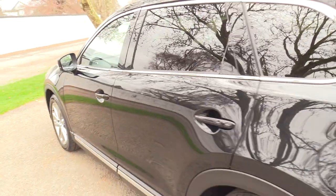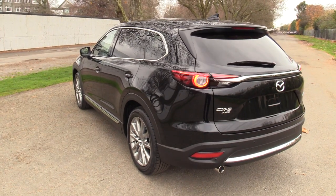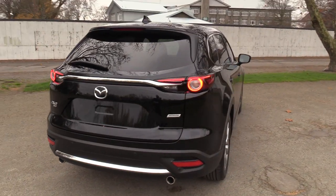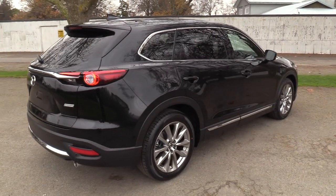Reversing camera, reversing sensors and rear cross traffic alert. Power tailgate and dual exhaust. Blind spot monitoring system, and it also has the advanced smart brake support system for emergency autonomous braking.